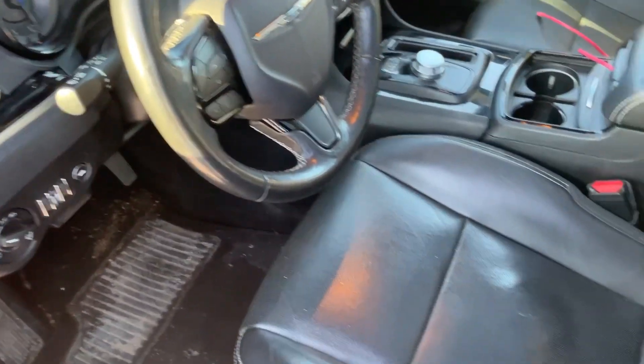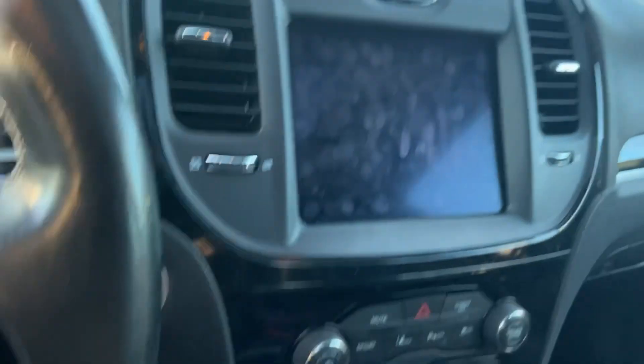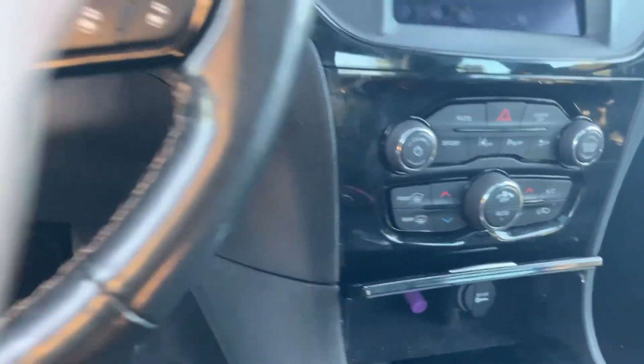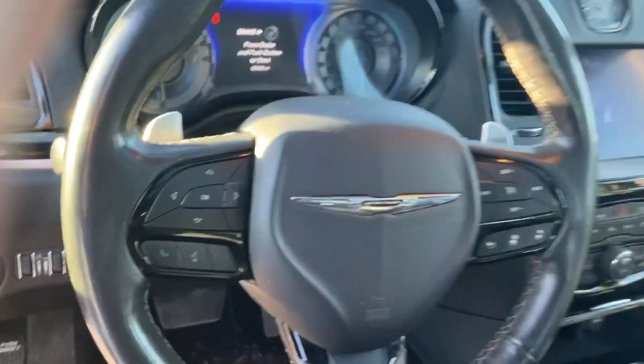Quick look inside here — as you can see it's got the full leather with the S badging, the big touchscreen, lane control, park assist sensors, and integrated steering wheel.